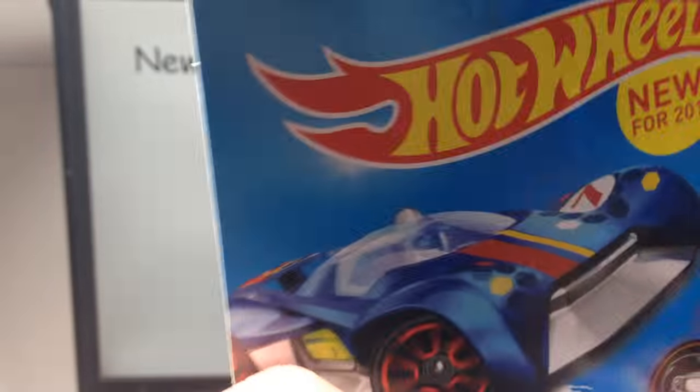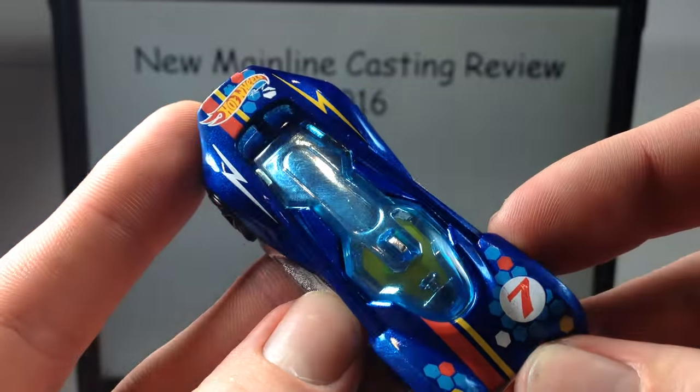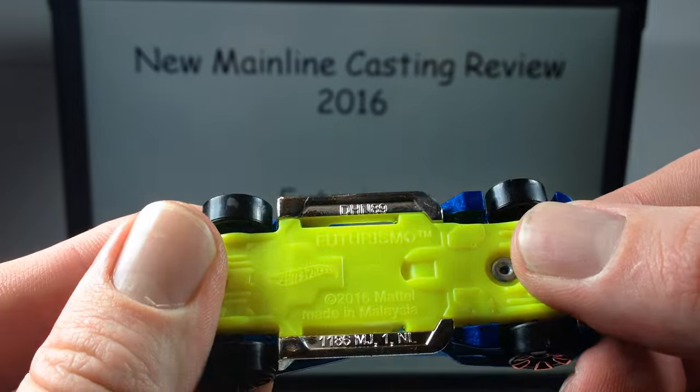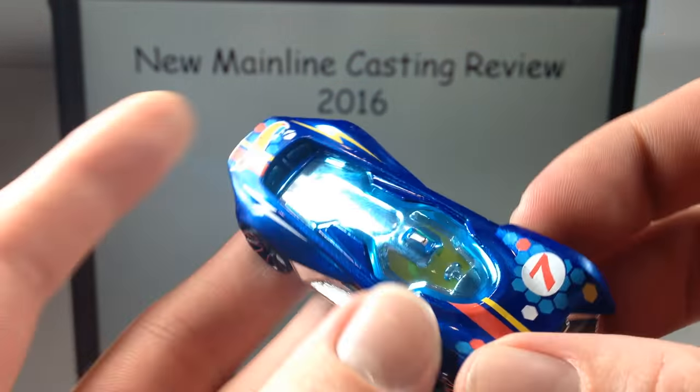This is an unlicensed model. Let's go ahead and take it out. We've got the Hot Wheels Race Team color scheme going on here. It does have a metal body, a plastic neon yellow base, and then this chrome piece here and a windshield piece.